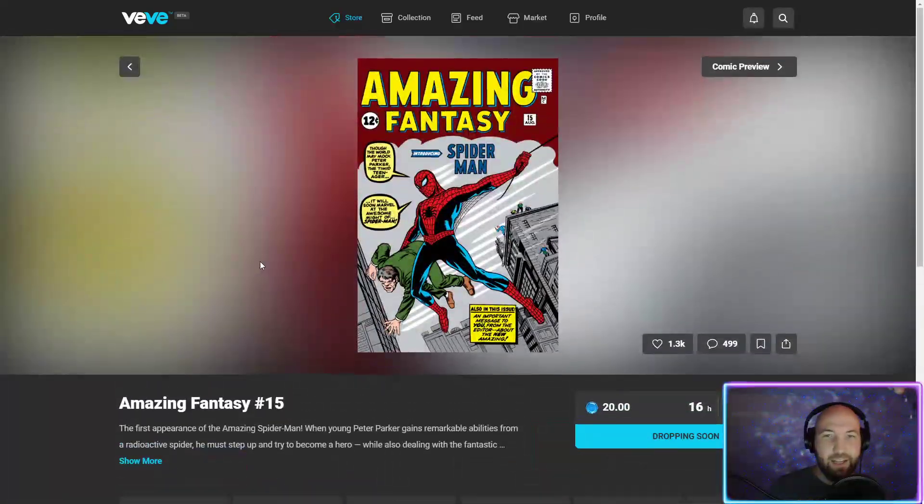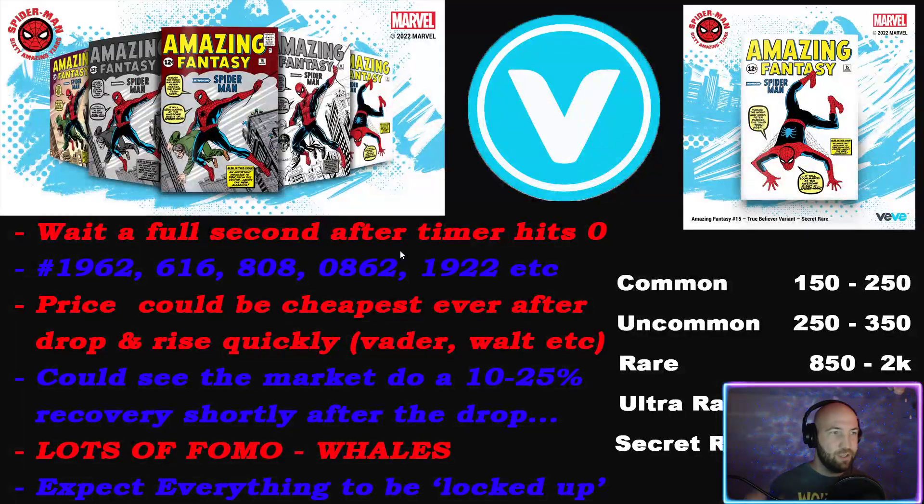I was on Dino Lang's stream earlier and I'll probably be on some other streams later today or tomorrow morning, just talking about how big this drop is going to be. If you thought FOMO was bad for drops like Vader and others from earlier this year or late last year, this is going to be such a FOMO drop.